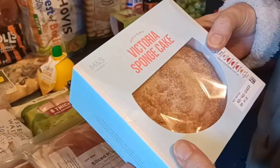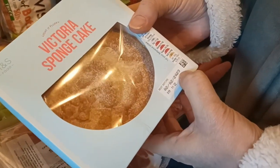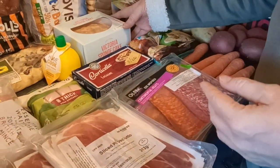A nice Victoria sponge - it's fresh till the 2nd of February 2023 and it's a Marks and Spencer's one, so that'll be quite delicious and we'll enjoy that.